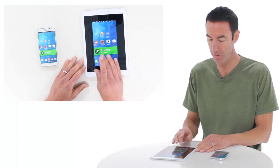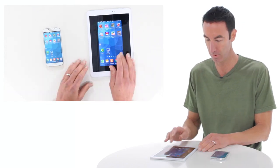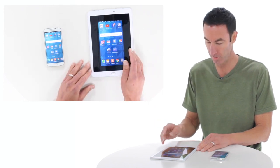I can flip through all the pages — home page, auxiliary screens, and favorites. It's exactly as on my phone. The super screen is a window to my phone and I can see everything exactly as is on my phone.